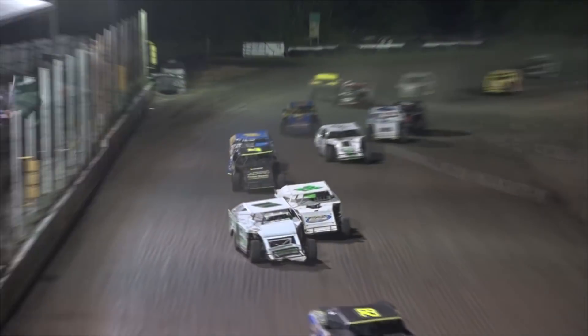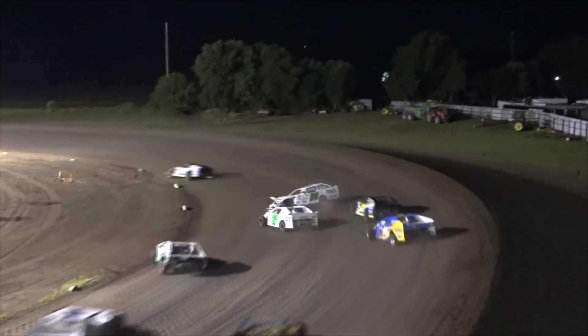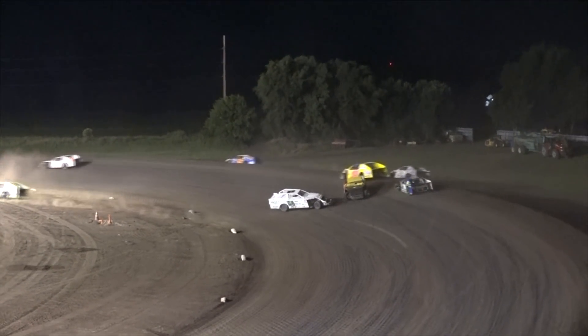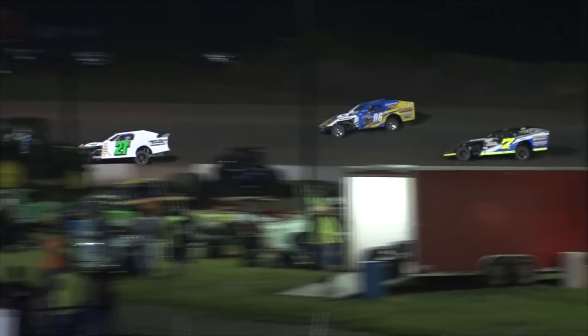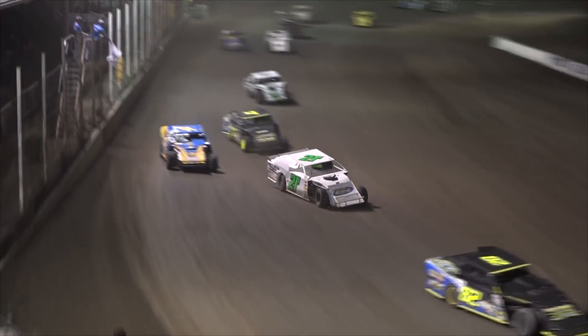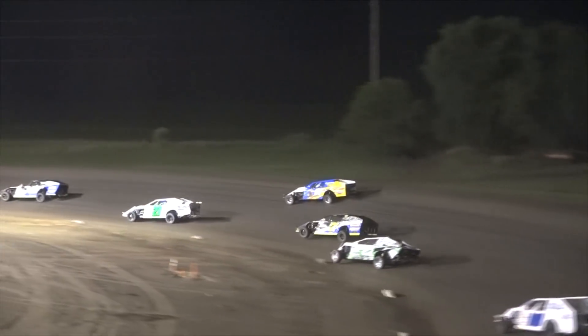Dustin Cruz goes around from his fourth position in turn number 4. Lyndon Johnson going around in front of the field in turns 1 and 2 and the caution will come out once again. Kevin Joakim rounds out your top 5. Dave Kennedy makes a little contact with the 7.82 — everybody straightens out and the white flag comes out.